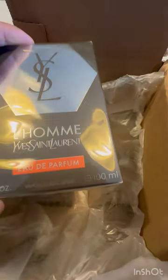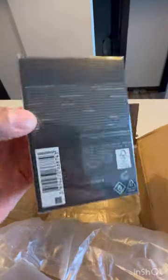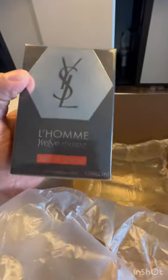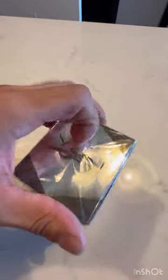Just received L'Homme YSL EDP, 3.3 fluid ounces. Let's get straight to it and see what it smells like.